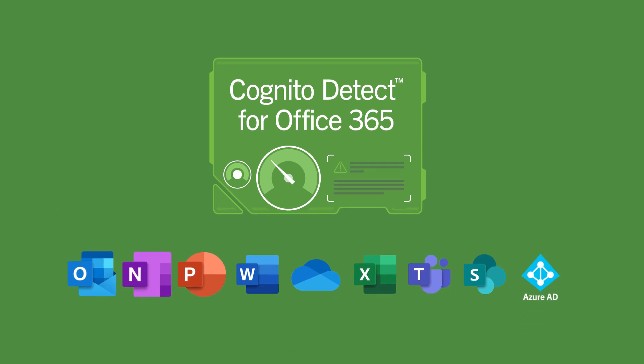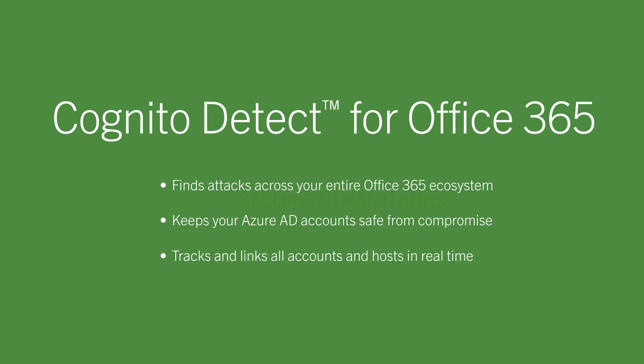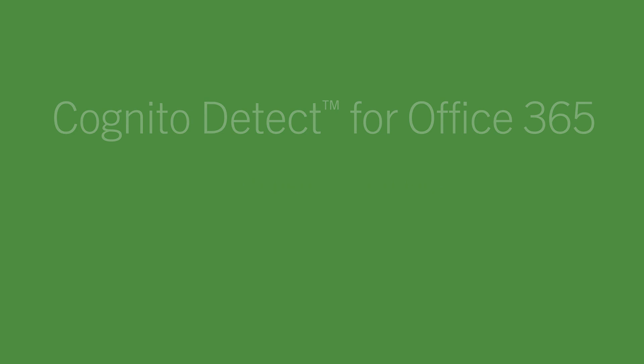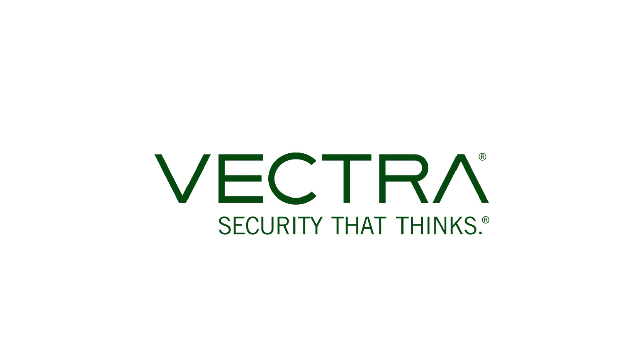Overall, Cognito Detect for Office 365 finds attacks across your entire Office 365 ecosystem, monitors and keeps your Azure AD accounts safe from compromise, and simultaneously tracks and links all your accounts and hosts in real time. See threats. Stop breaches. It's that simple. Vectra Cognito Detect for Office 365.